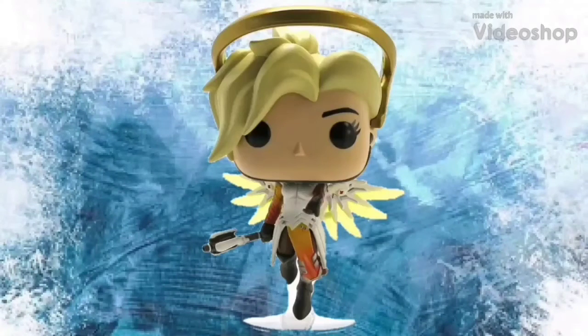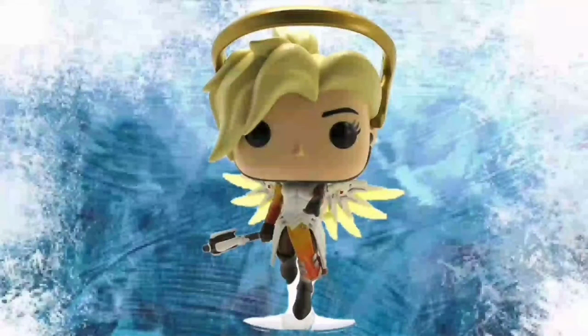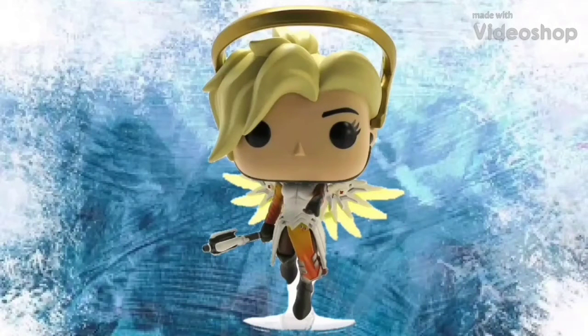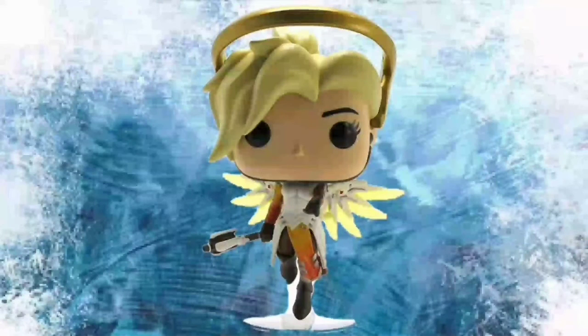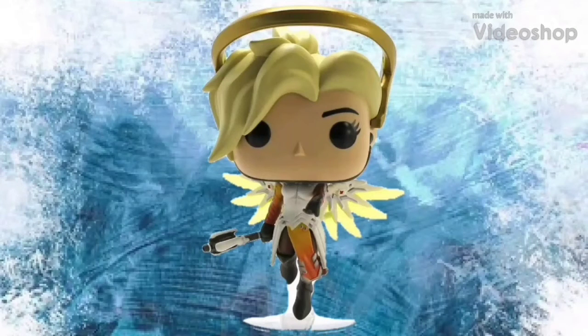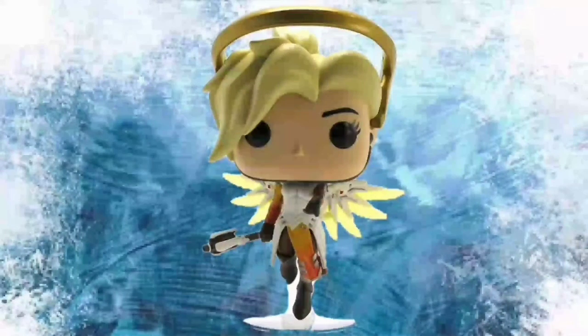For number four I chose Mercy from Overwatch. This pop is great — I really like this one. I feel the Overwatch pops are one of the best-selling lines from Funko because the character designs are so good already, and then when Funko does them they make them stand out from one another. This Mercy just stands out so well — how she's on a base kind of flowing down, holding her staff with her hand out like she's trying to help someone. They use clear plastic on her wings and metallic paint on her halo. It's just a great pop — I think this is the best Overwatch pop they have released to date. That was number four.